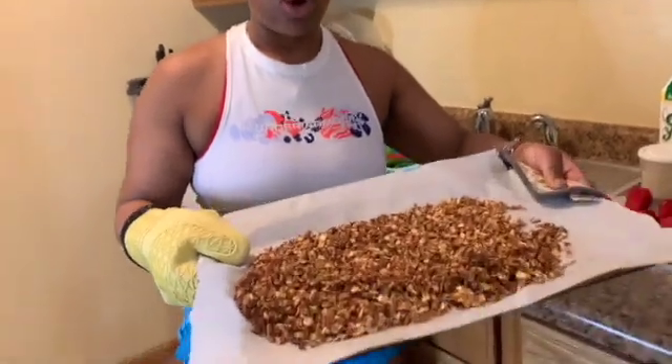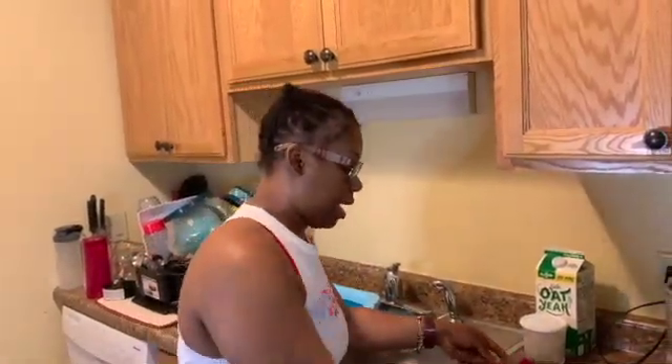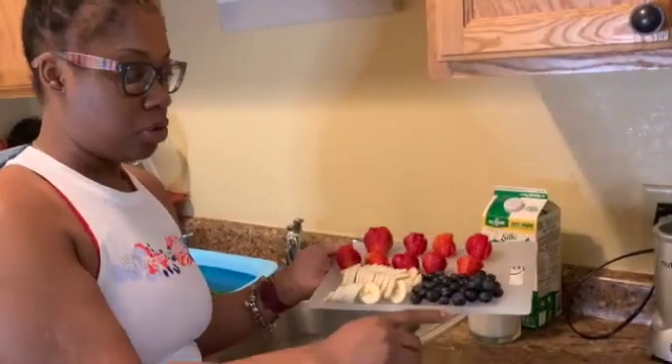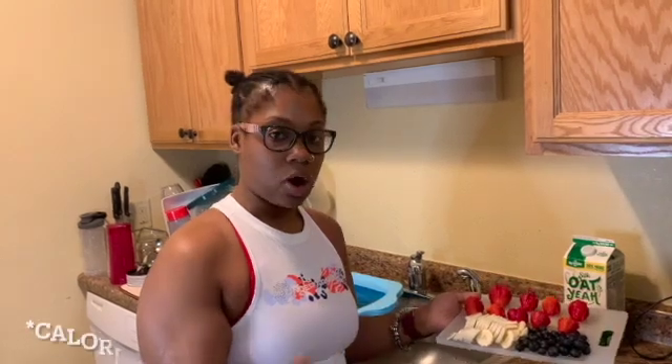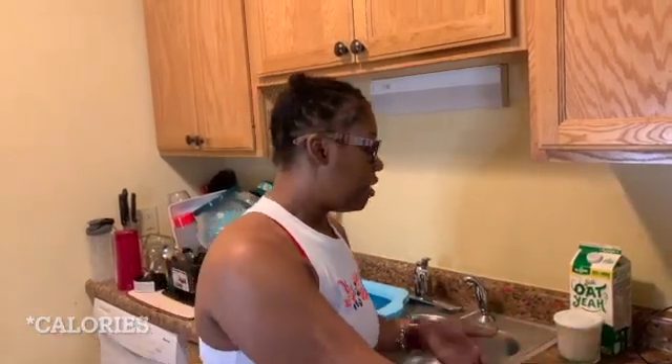The granola has been cooking for about 30 minutes and it's already done, so I'm going to make this into cereal. On top of the granola I'm going to add strawberries, bananas, and blueberries. I'm splitting the food between me and my mother — this is only one banana because bananas are still high in carbs, so we want to lower that down a little bit.